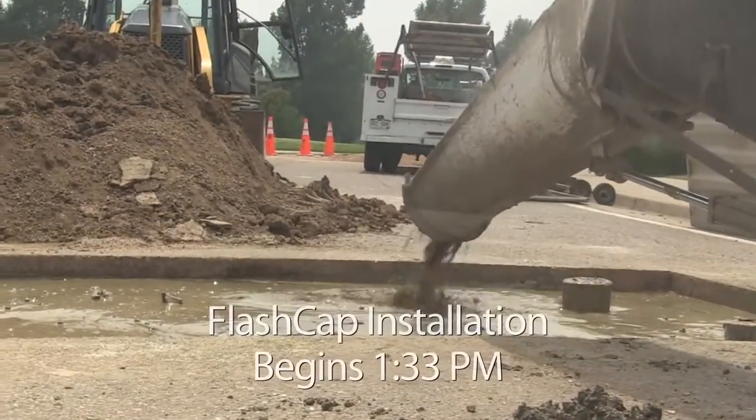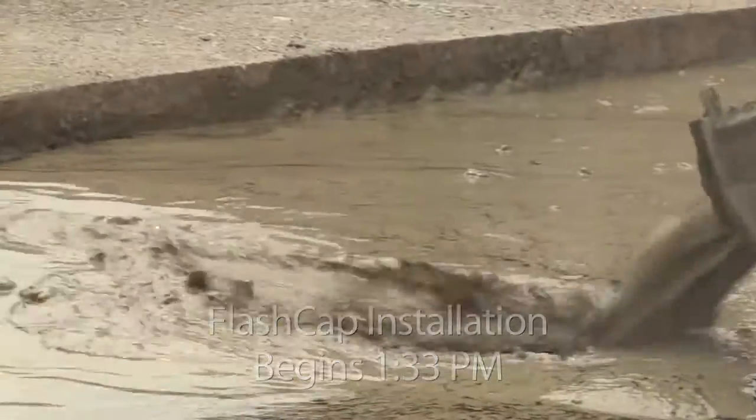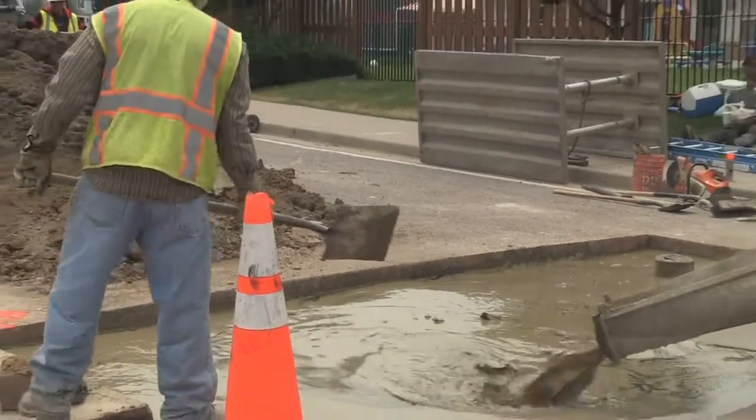Immediately following the installation of Foamed Flash Fill, Flash Cap can be applied using the same onsite truck. Flash Cap is a fast setting, more durable, temporary pavement patch that allows for traffic reopening in one hour.